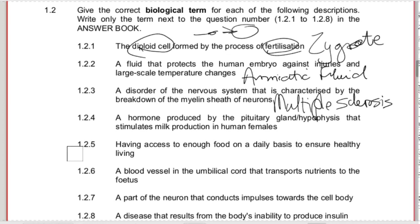1.2.4 - a hormone produced by the pituitary gland (hypophysis) that stimulates milk production in human females. That's prolactin. Think of lactic acid - lactic acid is milk acid. 'Lactin' indicates milk and 'pro' means it's in favour of milk. So prolactin is the hormone that activates milk production in the mammary glands.